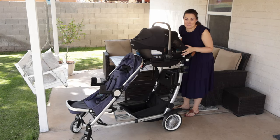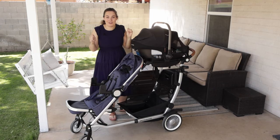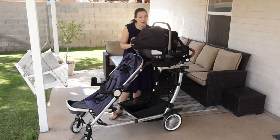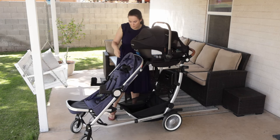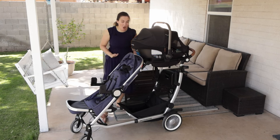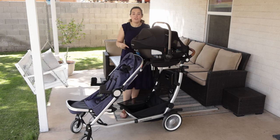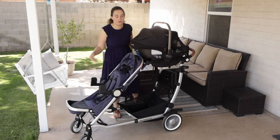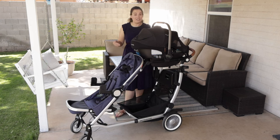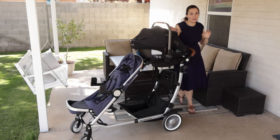This configuration with the car seat on top is really cool. If I was traveling with my three children, I would put my baby up here in the car seat for the plane. My two-year-old can sit in the seat below and I could put all of my luggage under here. The basket alone holds 70 pounds, the stroller collectively can hold 200 pounds, so you can put a lot of weight on it using those bars. And the push of this stroller is really good.